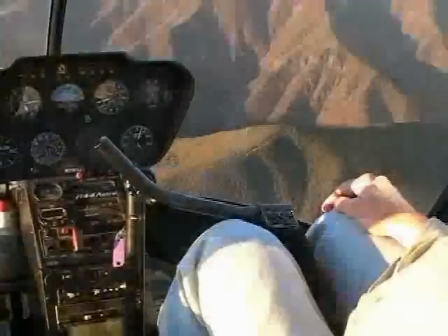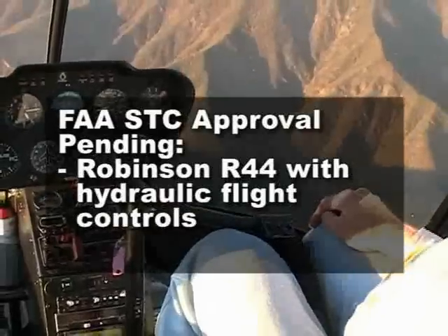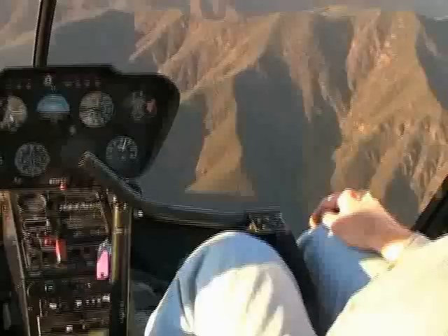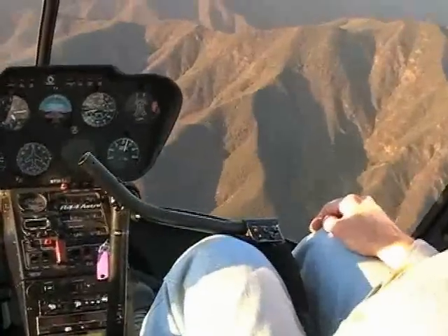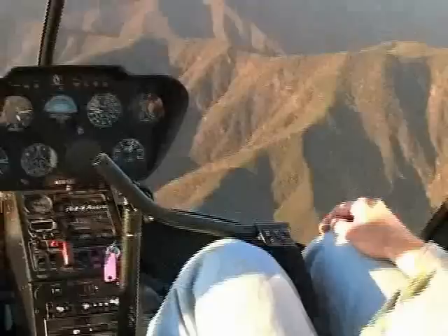The system is currently undergoing FAA Supplemental Type Certificate, or STC, approval for all Robinson R-44 helicopters equipped with hydraulic flight controls. The technology is scalable and plans are to certify the system on other light helicopters once the initial approval is complete.